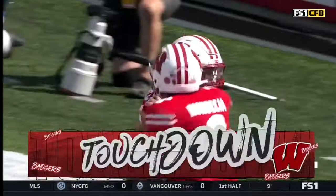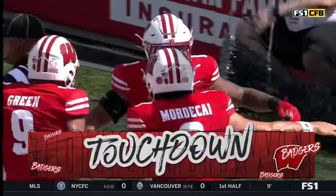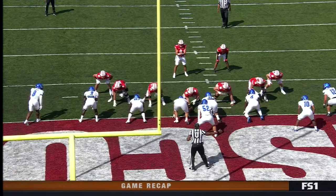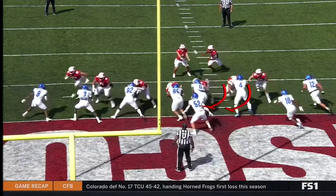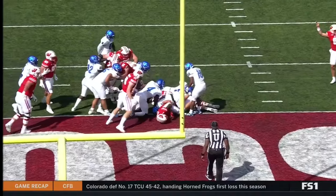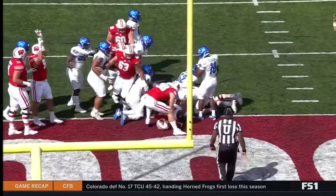Touchdown Wisconsin — first of the year for Ches Malusi! Brunner and Rucci just caving down, caving down, allowing the running back to get right behind them. That's going to be a touchdown every day of the week and twice on Saturday.